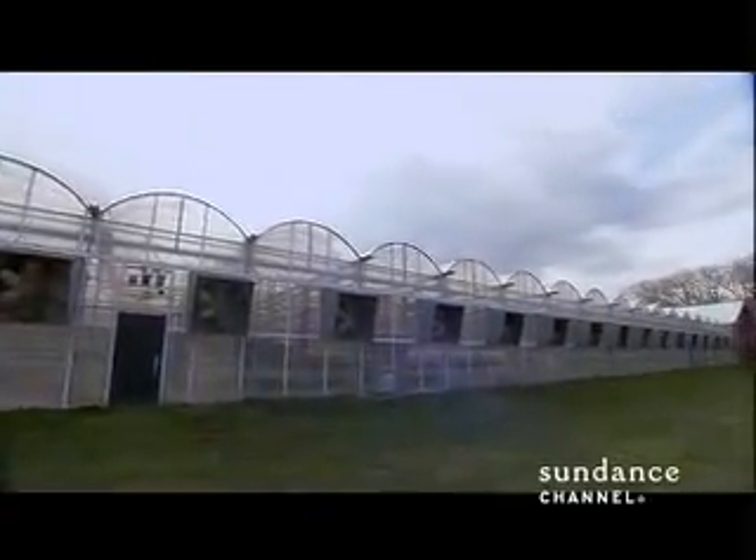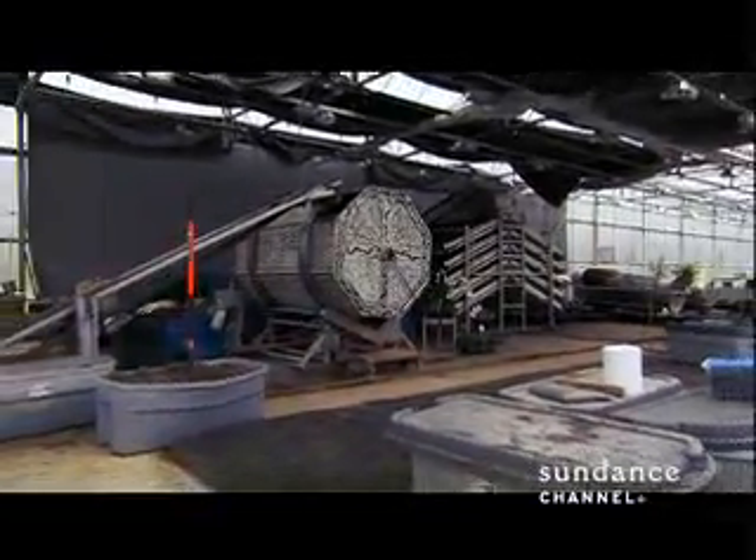Ideally, if we find enough uses for garbage, we can actually eliminate the entire idea of garbage.